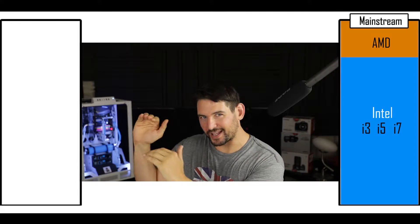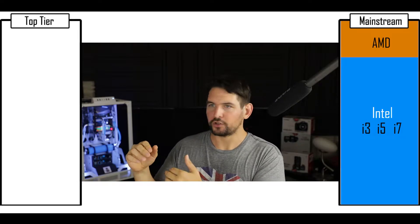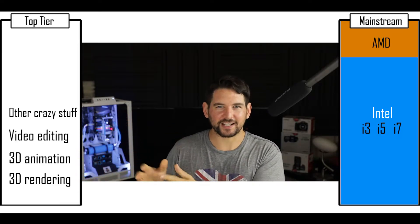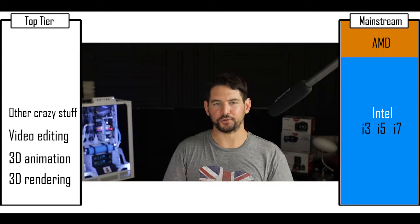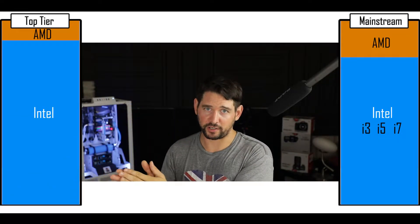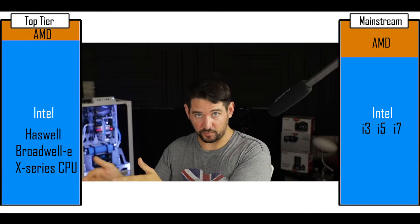The second market is the higher-end, top-tier processing machine kind of market: your 3D rendering, 3D animation, video editing kind of computers. The so-called X99 and X299-based chipset CPU and motherboard machines. Those are much more expensive, and the processors are much more complex — more cores, more cache memory, more PCI lanes, etc. And Intel is also very dominant on that market with its Haswell, Broadwell, and now the new X-Series type of CPUs.